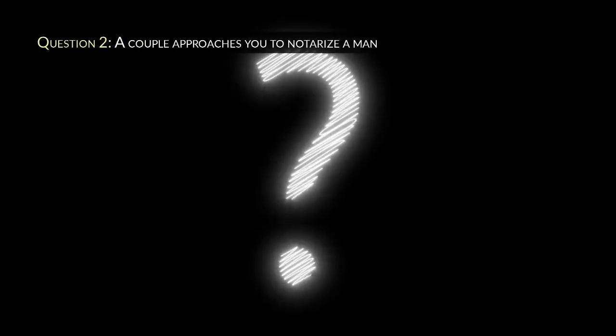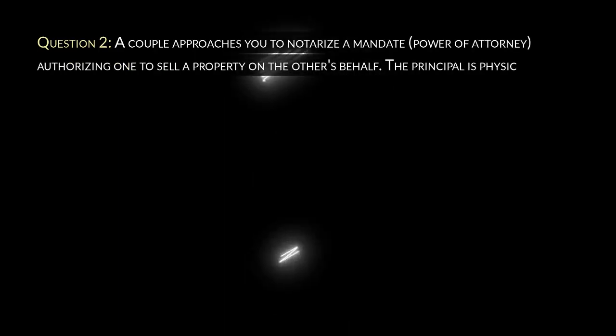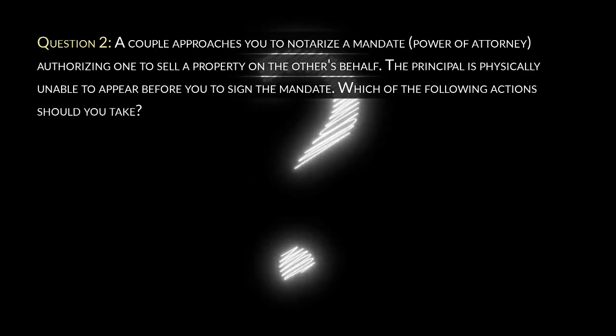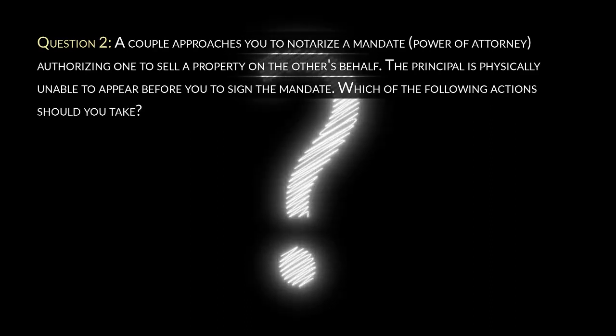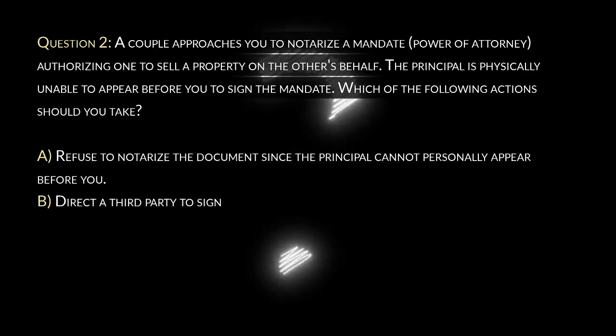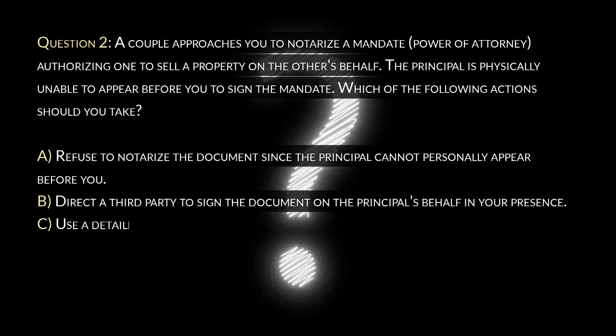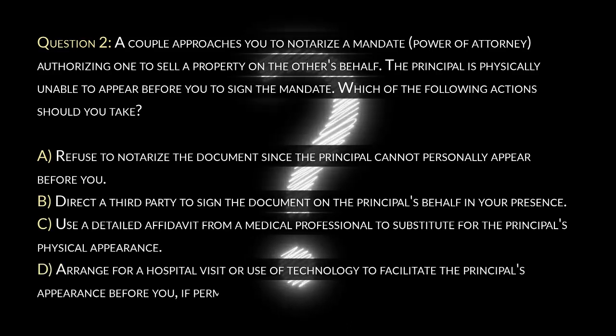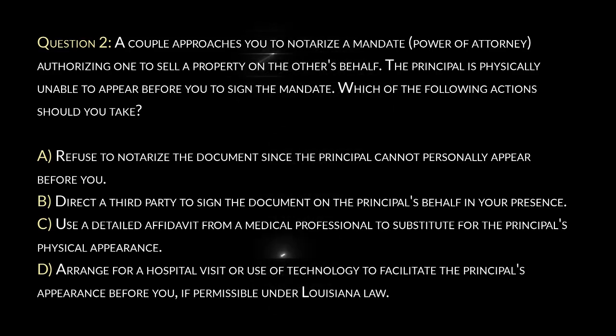Question 2. A couple approaches you to notarize a mandate (power of attorney) authorizing one to sell a property on the other's behalf. The principal is physically unable to appear before you to sign the mandate. Which of the following actions should you take? A. Refuse to notarize the document since the principal cannot personally appear before you. B. Direct a third party to sign the document on the principal's behalf in your presence. C. Use a detailed affidavit from a medical professional to substitute for the principal's physical appearance. D. Arrange for a hospital visit or use of technology to facilitate the principal's appearance before you, if permissible under Louisiana law.